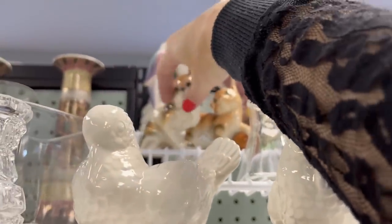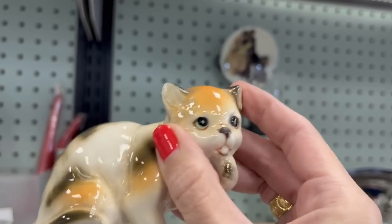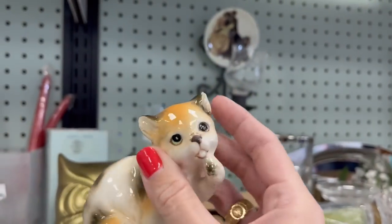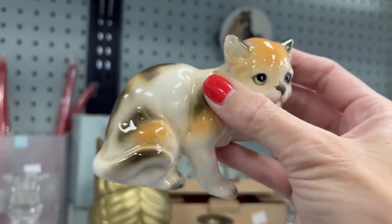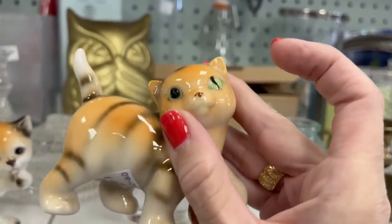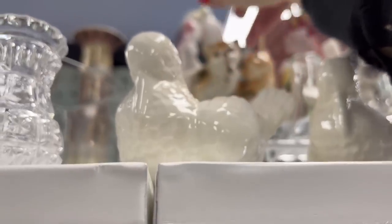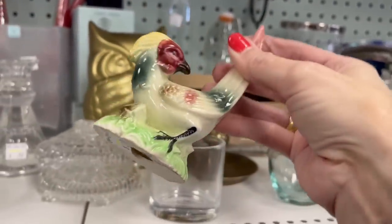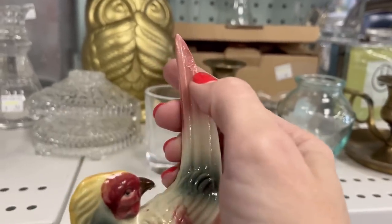I spotted some cat figurines up here. There's what might be a chip or just a rough spot — they're two dollars each. They're a little bit wonky, so I think I'll leave these ones. There are also some bird figurines up here, but one does have a repair on it.